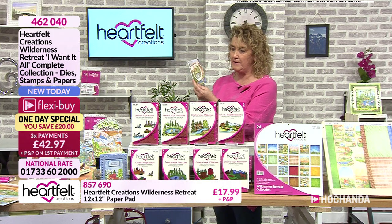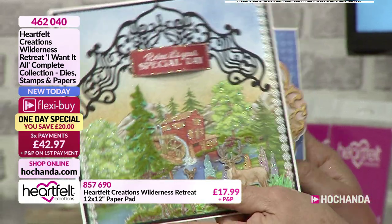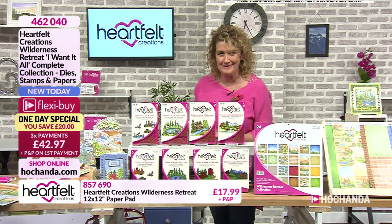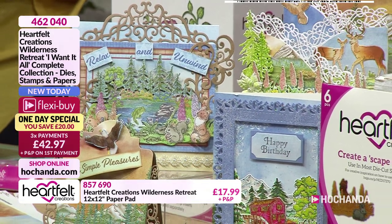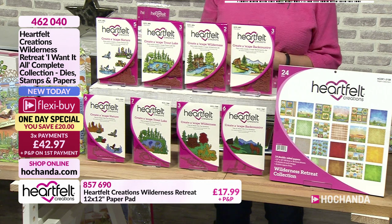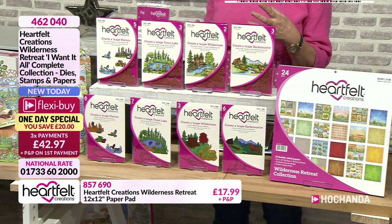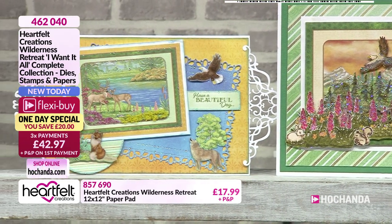Think about cub scouts, girl guides, brownies who go off camping - this would be great. Or somebody who enjoys fishing, a bit of tranquil time in a boat - that's the key thing. You can build up your scene, take inspiration from the paper pad, and create different elements. It all comes in a fabulous bag, all beautifully packaged with an inspirational sheet to get you started. When you get this you can craft the moment it arrives.